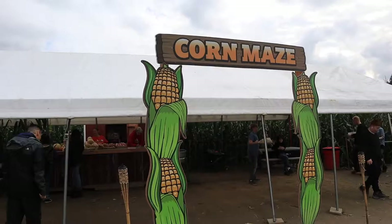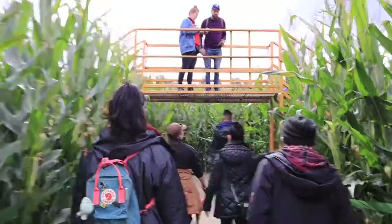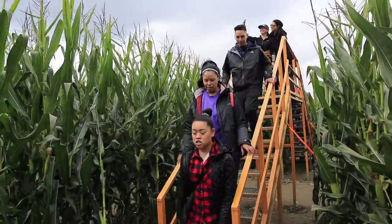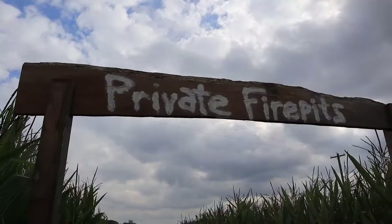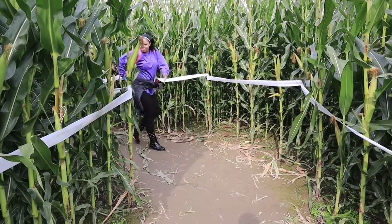Can you imagine doing this corn maze in the dark? This would be insane in the dark. Fun fact — they do a dark one and it starts at 6 p.m. And in the middle of the maze they have bonfires that you can rent for $40 an hour.